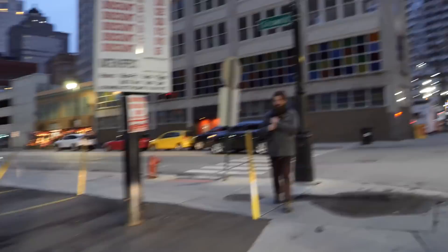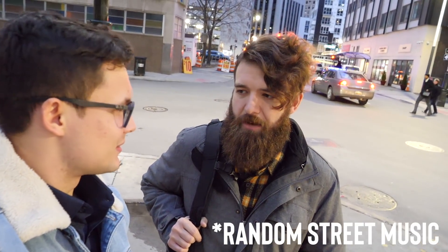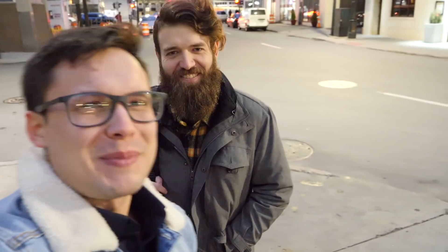I ran into Shawn, also here at WeWork. Shawn recently switched to a company called Thinkful, which does online boot camps, and he's a full stack developer for them learning Python. Thanks for chatting with me, Shawn — maybe you'll be seeing him in more videos too.